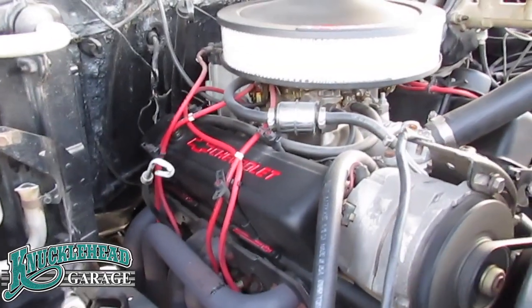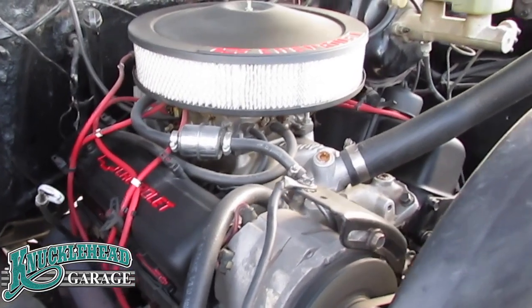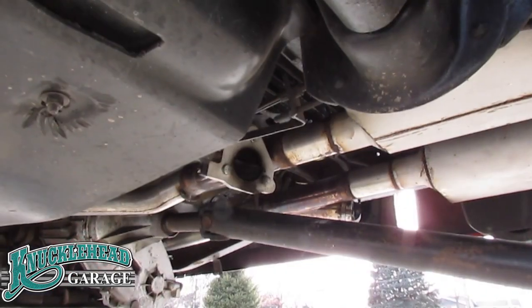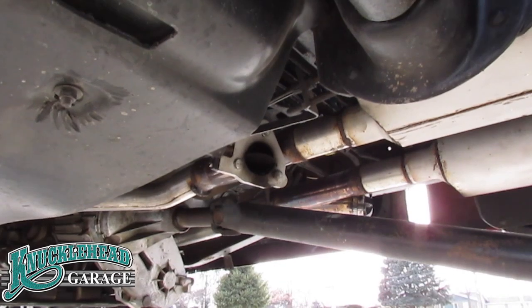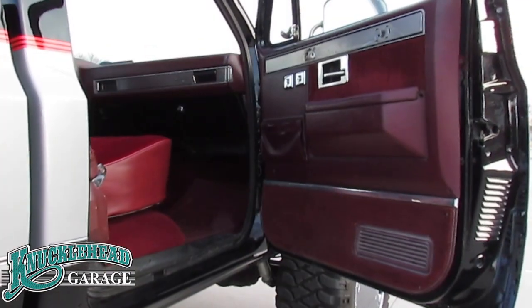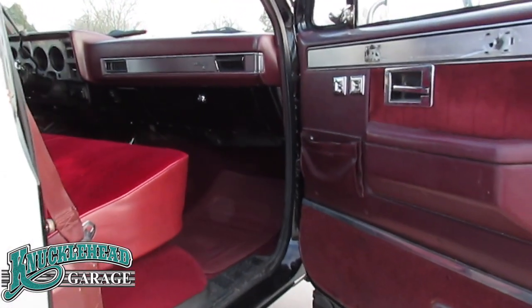The power plant on the K10 is a mildly cammed 350 cubic inch Chevrolet engine featuring long tube headers and an electronic control bypass that makes this pickup sound real mean. The K10 also features a driver-friendly automatic transmission that shifts perfectly.